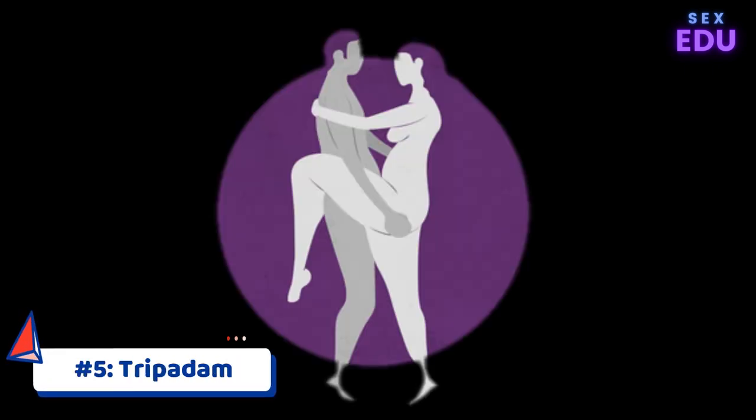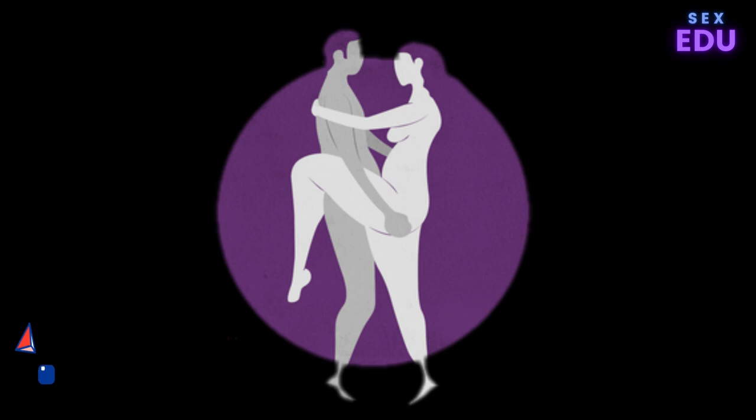Kama Sutra Sex Position 5: Tripadam. Tripadam is the perfect position for a quickie. It doesn't allow for deep penetration, but it does allow for short and fast fun, says Garrison. In this position, you both stand facing each other. You put your hand under one of your partner's knees and raise it off the floor, turning the two of you into a tripadam, or tripod. Then enter your partner.